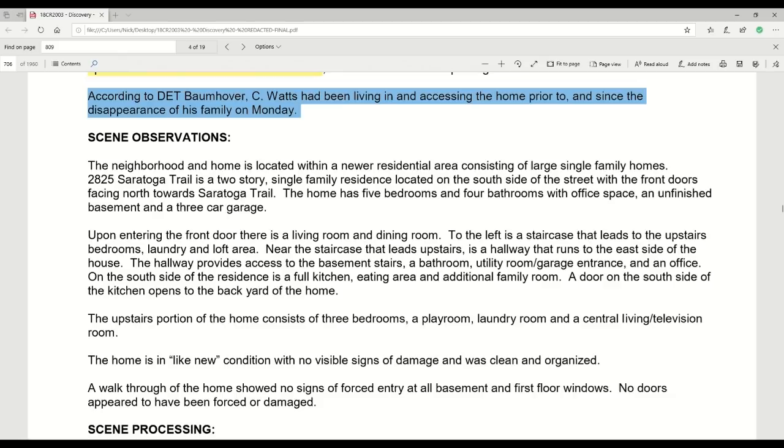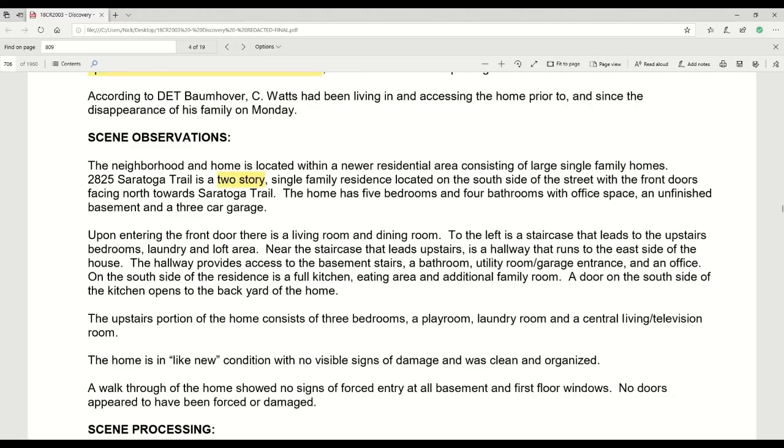The home has five bedrooms — quite a lot — and four bathrooms, with office space, an unfinished basement, and a three-car garage. It's quite interesting that there's a three-car garage and they only had two cars. Upon entering the front door there's a living room and dining room. To the left is a staircase that leads to the upstairs bedrooms, laundry, and loft area. Near the staircase is a hallway that runs to the east side of the house, providing access to the basement stairs, a bathroom, utility room, garage entrance, and an office.